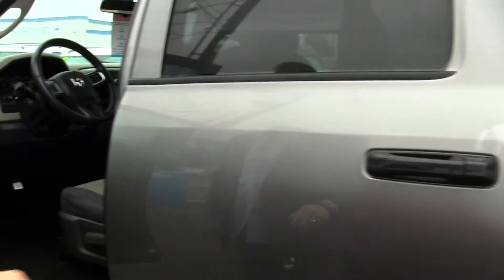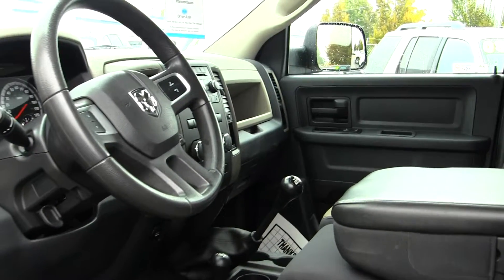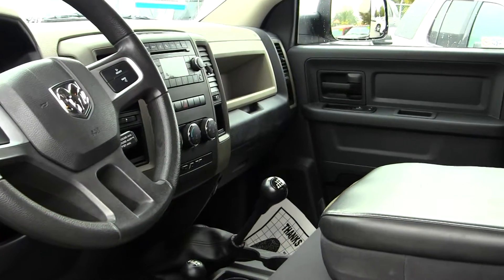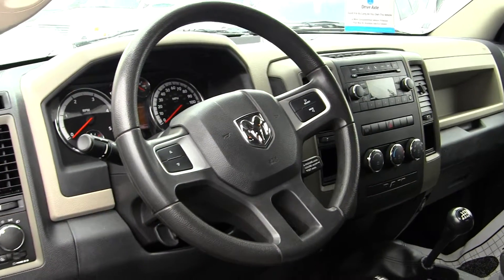Inside, this truck's like brand new. Power windows, locks, cruise, and air conditioning are all standard. It seats six comfortably. This truck's ready to go to work, have fun — whatever you need a truck for, this truck will do it for you.